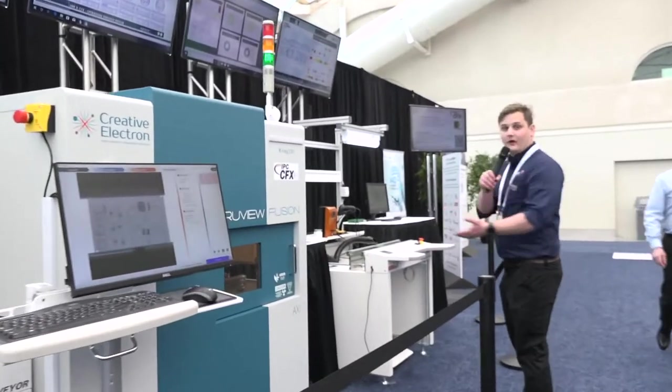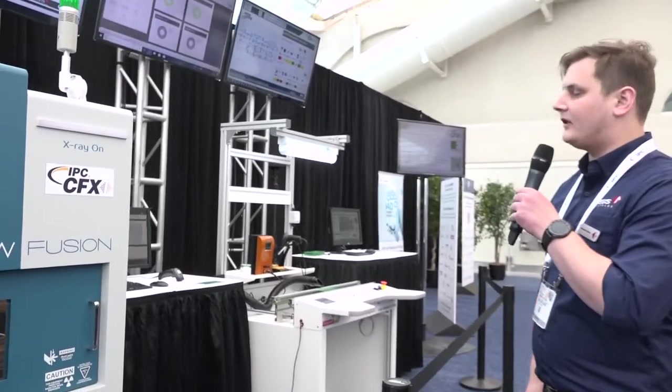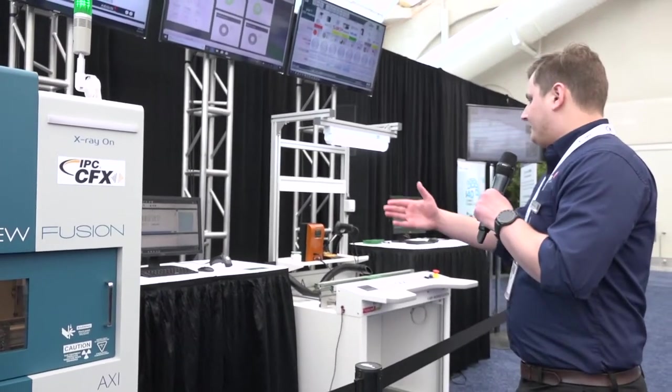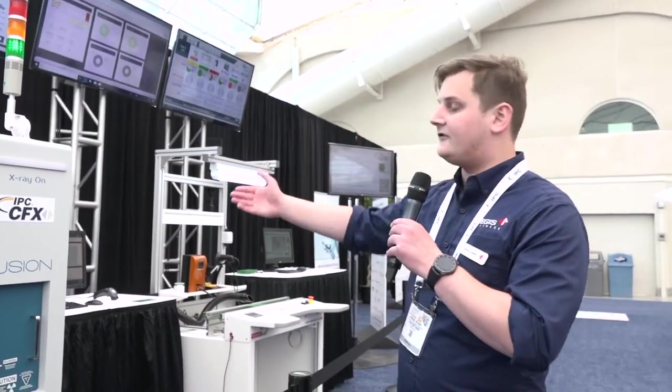Another part of the CFX standard shown here is our Aegis Factory Logic software, which is our actual software solution. Because of the CFX data and what these machines are reporting back to us, we're able to see defect data in real time, repair those defects, and also have a mechanical sort of box build system assembly at the end as well.